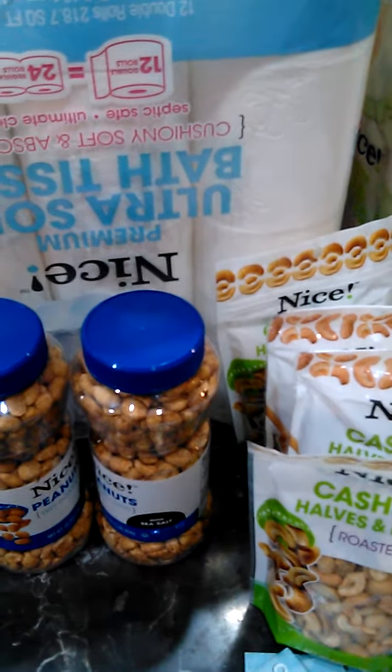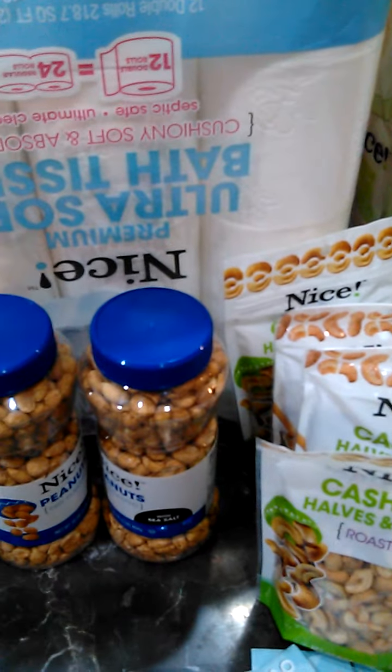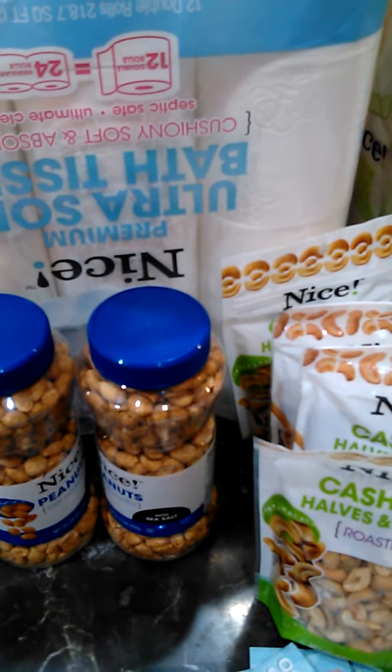Hey guys, it's Jeannie here. I want to go ahead and do this quick video to show you what we picked up at Walgreens. There are two transactions that we did here — my husband did one and I did the other.